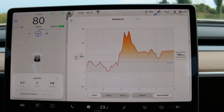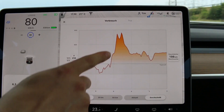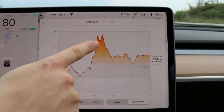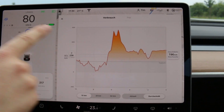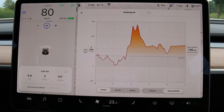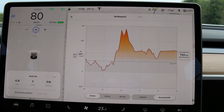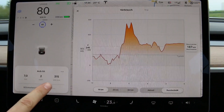Now we see exactly when we started with the caravan. This devil horns shape is the starting point, and here we drove onto the caravan and we're cruising at a constant 80 kph. The usage is around 300 watt-hours per kilometer.